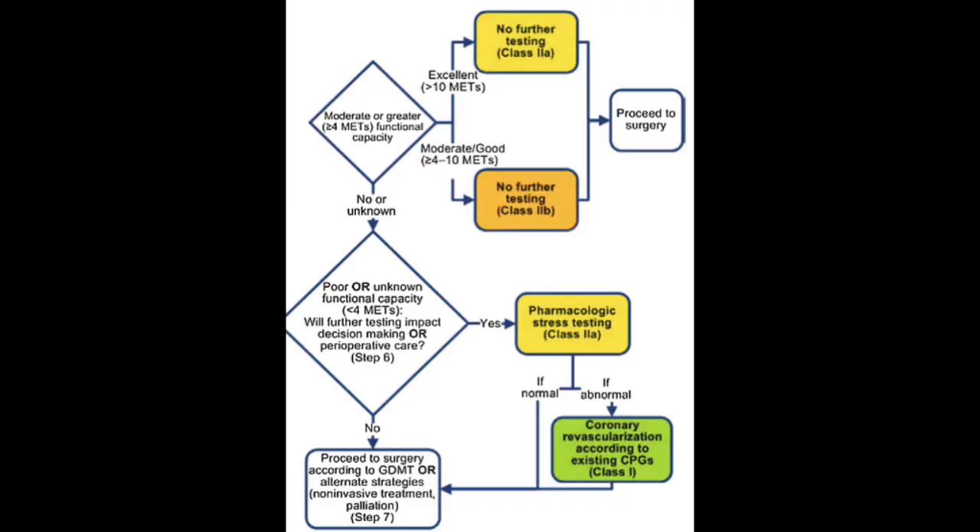Ask yourself whether further testing will change your management. If so, pharmacologic stress testing is recommended. If the stress test is abnormal, then coronary revascularization according to the guidelines is recommended. If it's normal, you can proceed to surgery or look for an alternative therapy for whatever is going on with this patient.